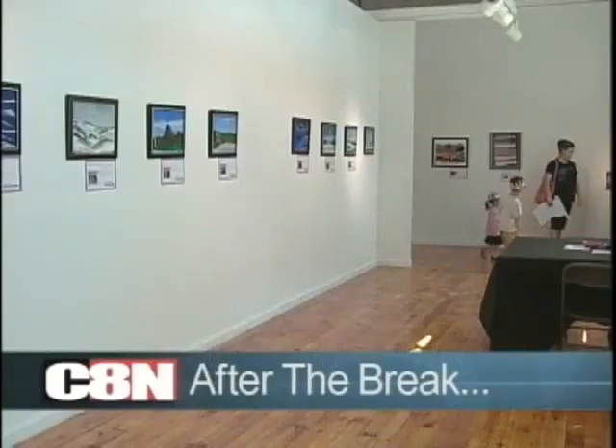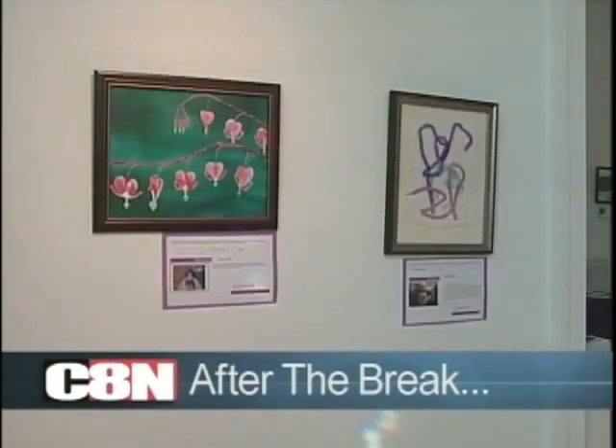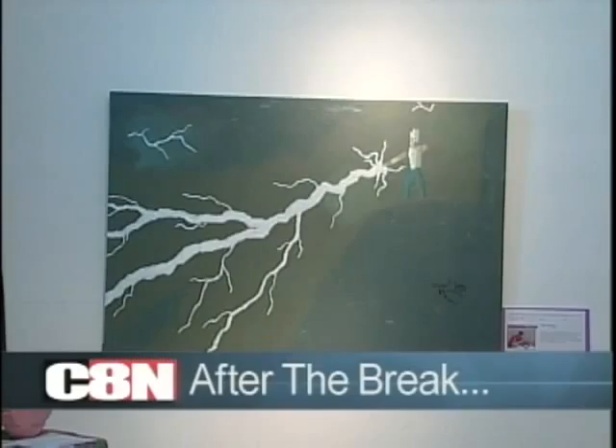Still ahead tonight on Time Warner Cable 8 News at 10, we'll tell you about a local art exhibit that is giving back to the community and helping budding artists. Creative Connections after the break. Cable 8's Katie Cummings explains in tonight's Creative Connections.